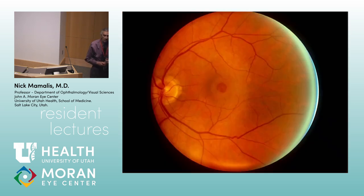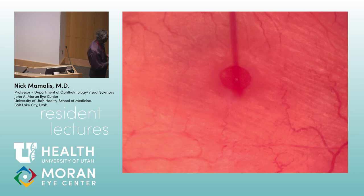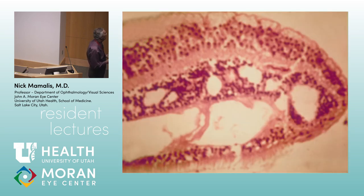This OCT shows a full-thickness macular hole with a small cuff of surrounding subretinal fluid. The close-up shows a fixation rod used when patients can't hold their eye still. The edge of the macular hole with the cuff of edema is visible on histology as well.